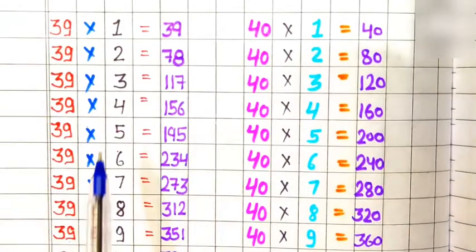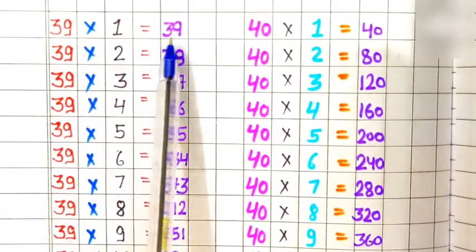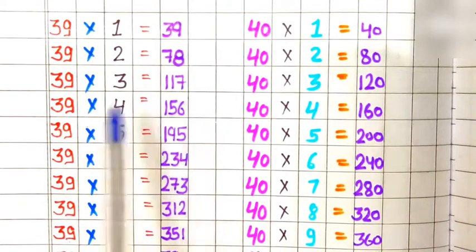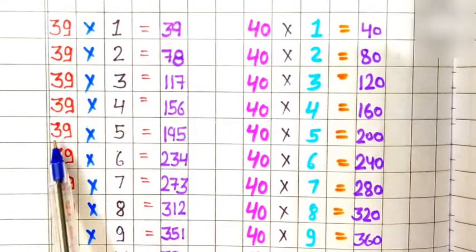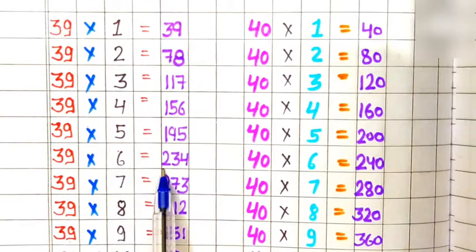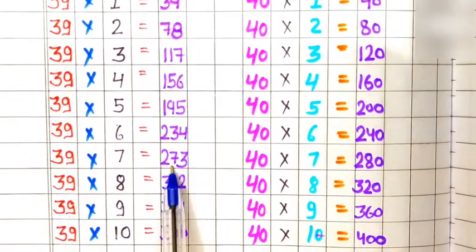Table of 39. 39 ones are 39, 39 twos are 78, 39 threes are 117, 39 fours are 156, 39 fives are 195, 39 sixes are 234, 39 sevens are 273.